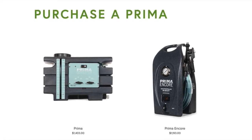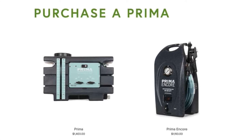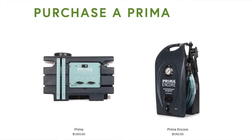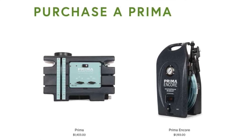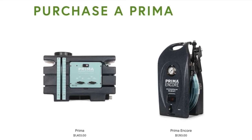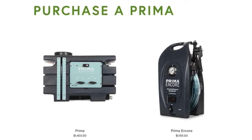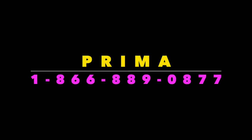Currently, Prima does not have any financing options in place, but there are many options available through PayPal or your preferred financial affiliation. That could change in the near future — be sure to give them a call and talk to a representative about possible payment options. I know that Prima values and understands the needs of their customers. I've linked all of Prima's contact information in the description below.